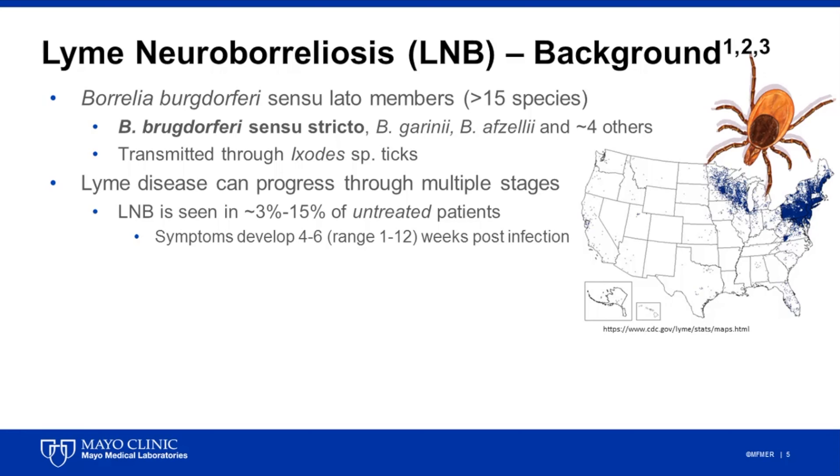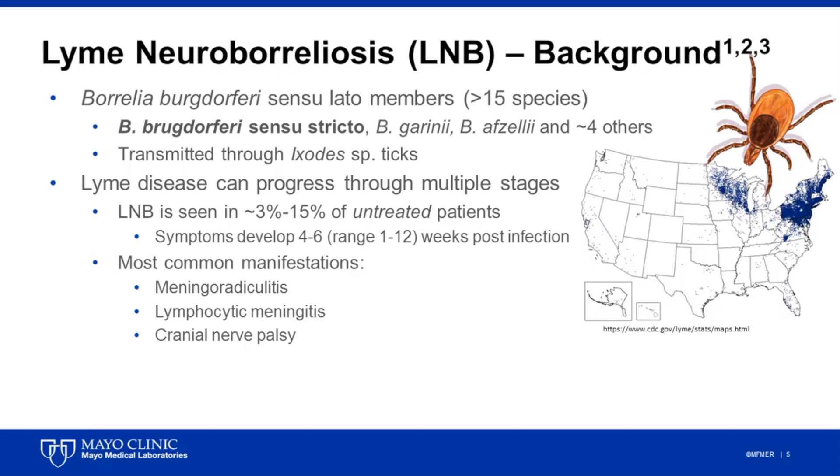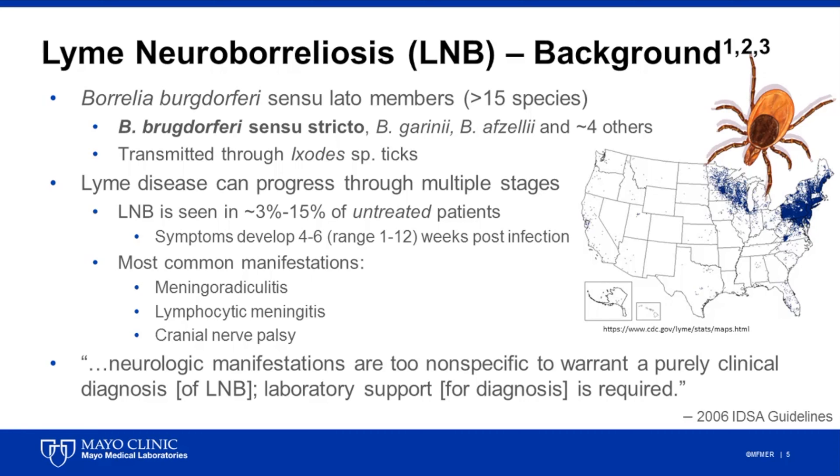Neuroinvasive disease can present in a variety of different ways, and while a detailed discussion of these manifestations is beyond the scope of this presentation, the most common clinical features are meningoradiculitis, lymphocytic meningitis, and cranial nerve palsy, which typically present 4 to 6 weeks post-infection, although a wider range from 1 to 12 weeks has been reported in the literature. Despite these common features, they remain nonspecific, and the current Lyme disease guidelines from the Infectious Diseases Society of America state that the neurologic manifestations are too nonspecific to warrant a purely clinical diagnosis of Lyme neuroborreliosis, and that laboratory support for the diagnosis is required.